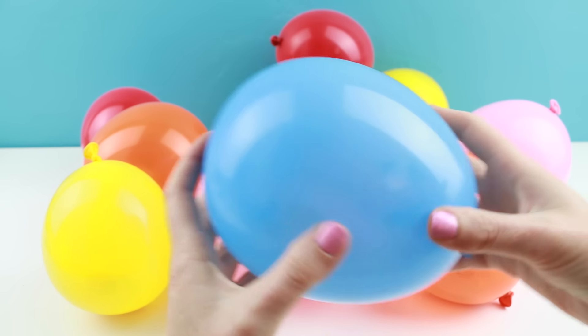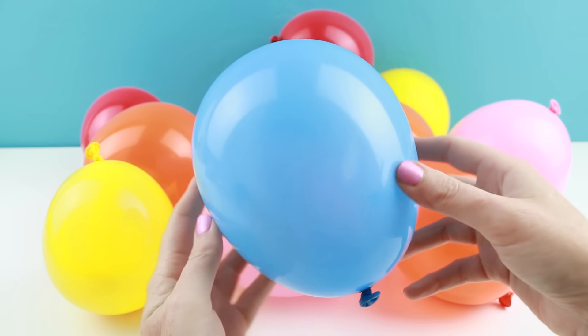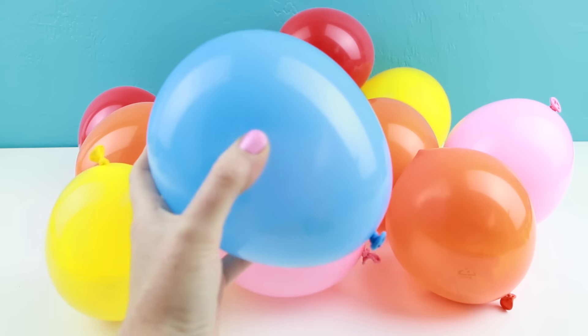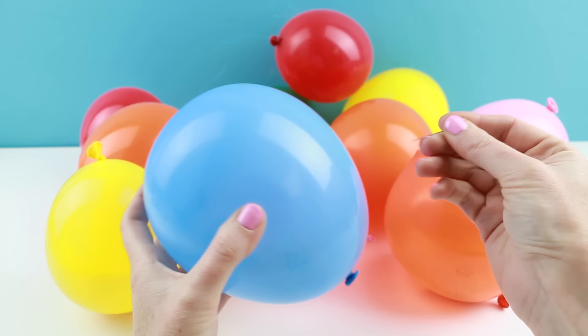I'll be nervously popping each of these balloons to reveal the mystery Grocery Gang. Are you guys ready? Let me just get out my giant pin. Alright, here we go.